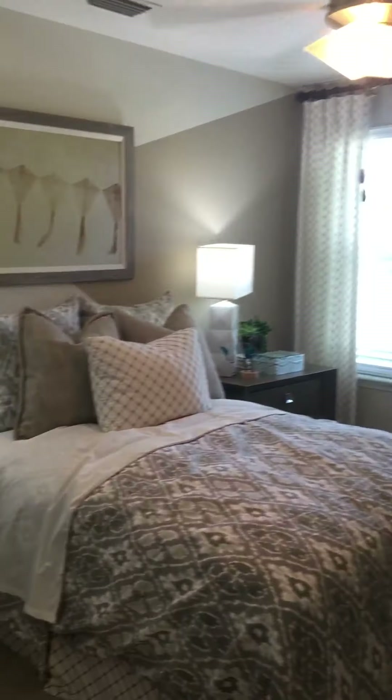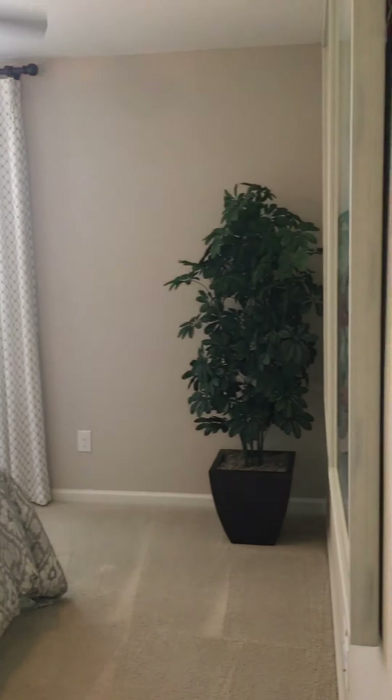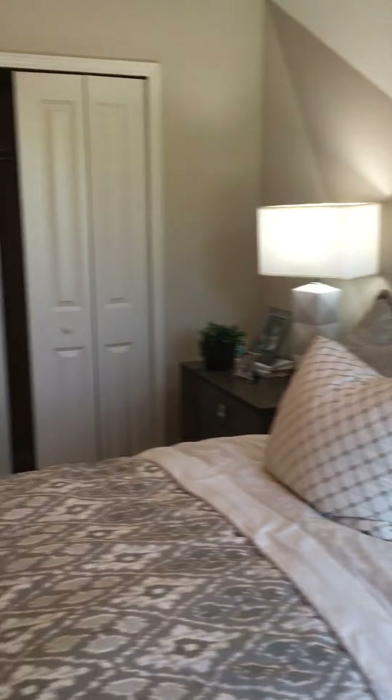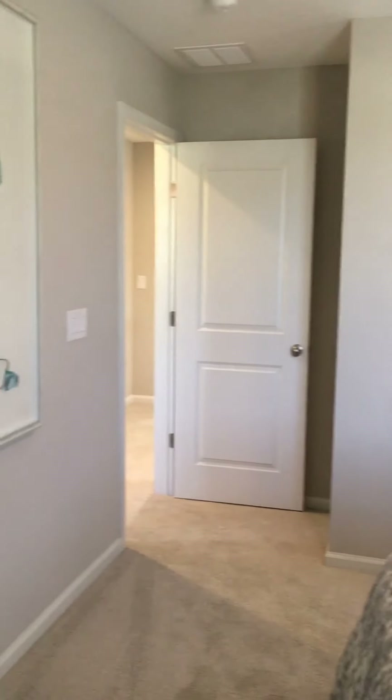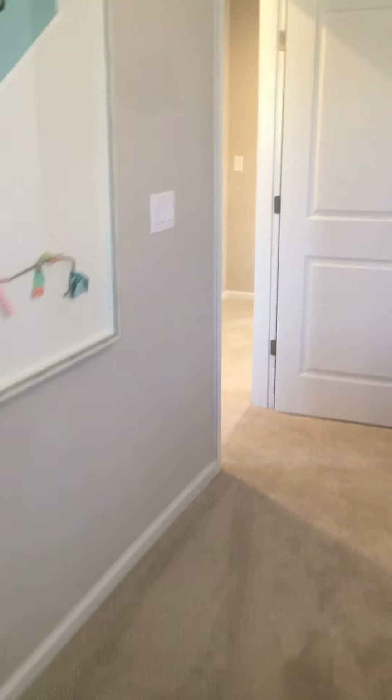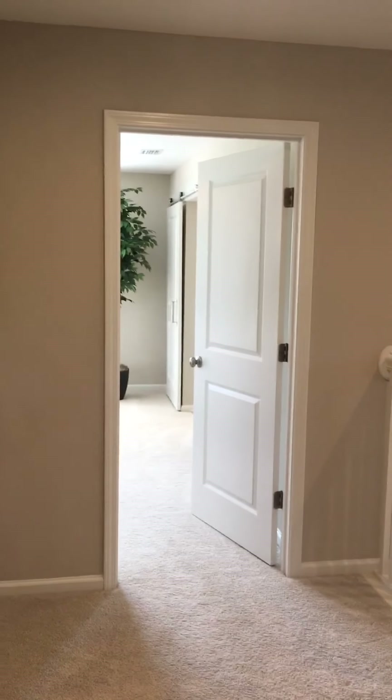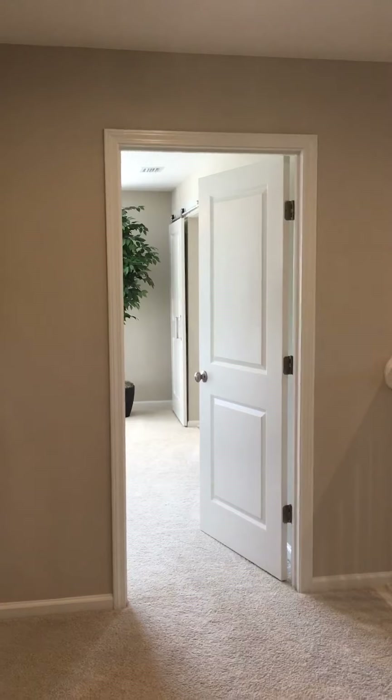Here is bedroom number four, and again it is a nice size bedroom — there is space to live in this room. The master is across the hall from the other bedrooms. In here is the upstairs bathroom with double sinks, toilet, and a tub.